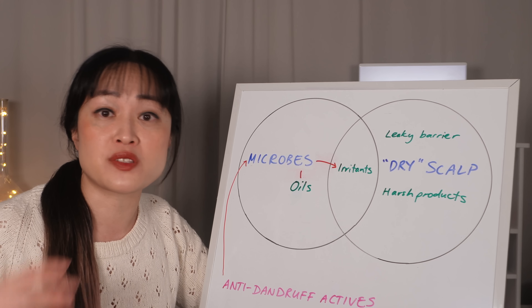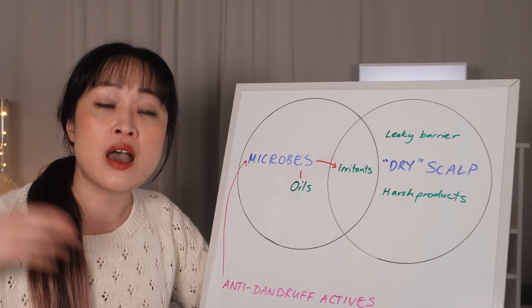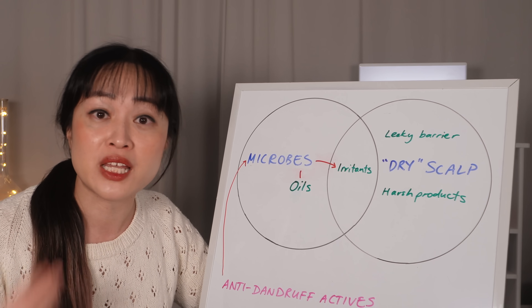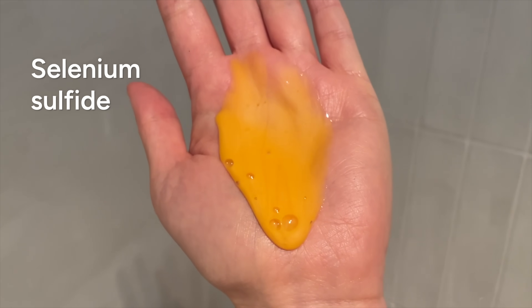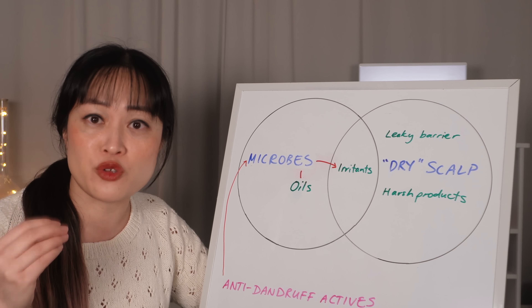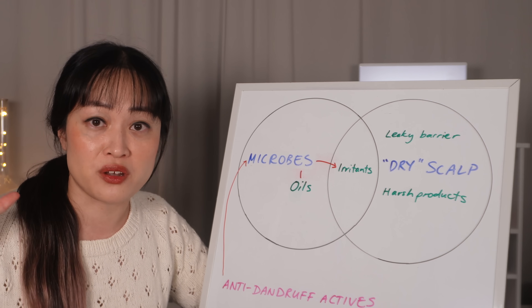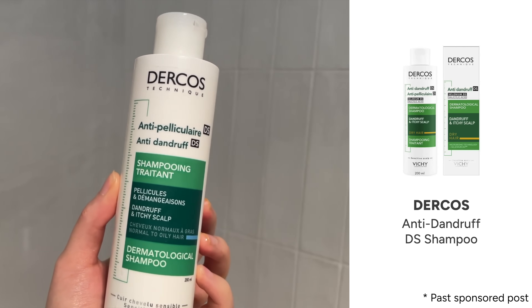Disclaimer: I've done sponsored posts in the past for some of these products but I wasn't obliged to include them here — I'm recommending them because I genuinely think they're good. Selenium sulfide is orangey yellow and it smells a bit like rubber, but it's very effective. Some people don't mind the smell, but my nose is super sensitive to sulfur — I worked with it a lot in the lab. The best smelling ones I've tried are the Dercos anti-dandruff DS shampoos. To me, Selsun Blue's fragrance is just a bit too strong.